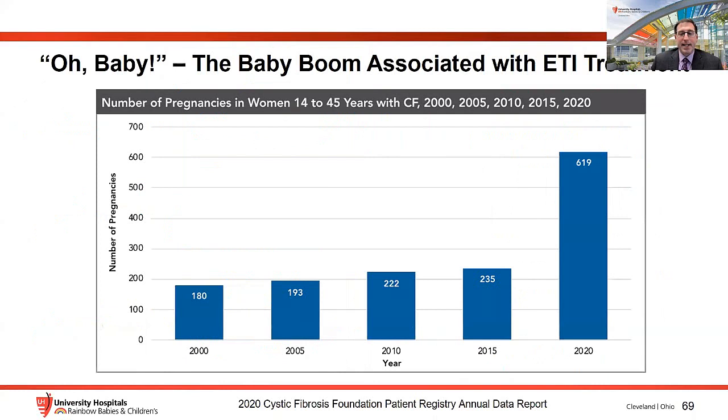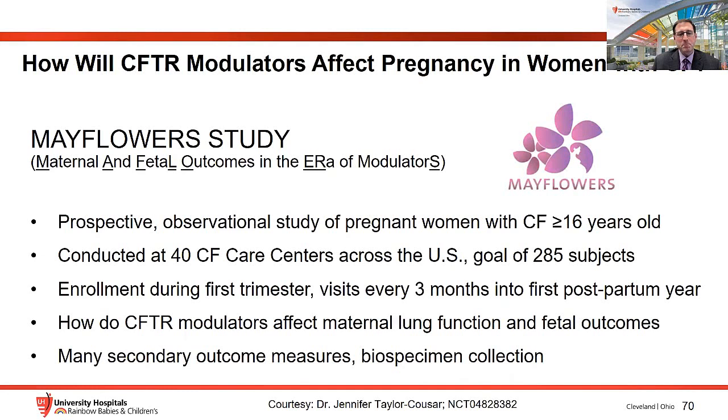CF Foundation patient registry data indicate a baby boom is occurring among women taking ETI, with pregnancy rates accelerating since ETI approval. Because we need to understand how highly effective modulators affect maternal health and fetal outcomes, the CF Foundation is sponsoring the Mayflower Study — a prospective observational study at 40 care centers across the U.S. enrolling 285 subjects. Women will be followed if pregnant on modulator therapy during their first trimester, every three months, and into their first postpartum year. This study is led by Drs. Taylor-Causer at National Jewish and Raksha Jain at UT Southwestern.